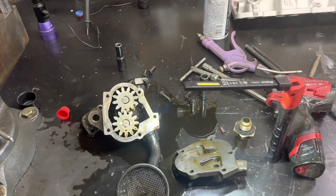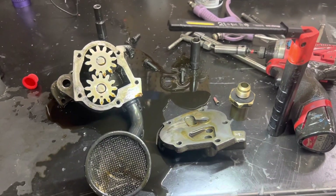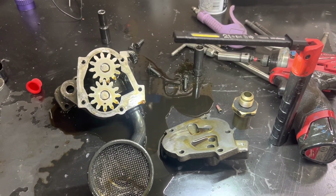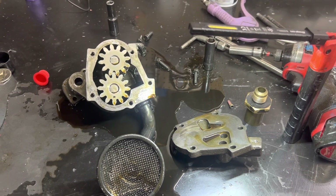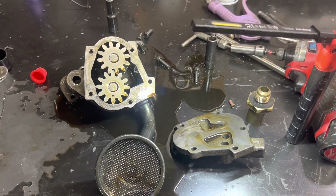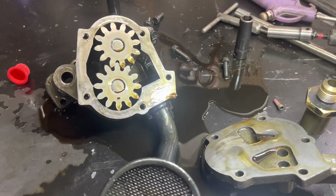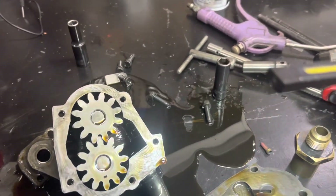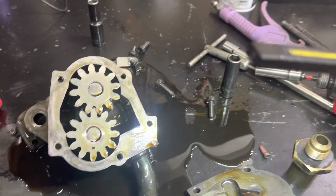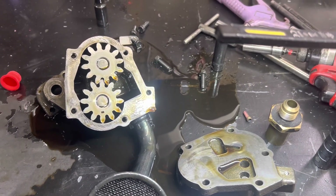Working on a Mercury, I think it's a 2016 or 2017. Customer complaint is low oil pressure at idle — the alarm was going off. He made a trip to the islands, pulled the throttle back, and had about three pounds according to the SmartCraft. He revved it up and had about 40-45, so he decided to err on the side of caution. He came back, revved up, and had 45 pounds.